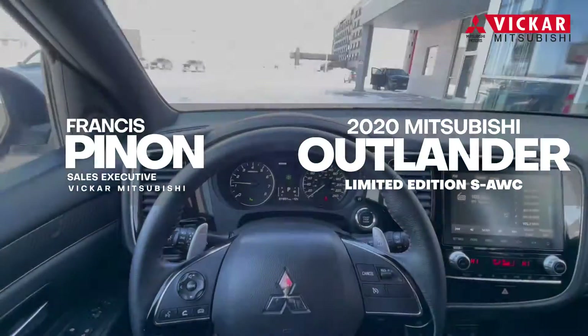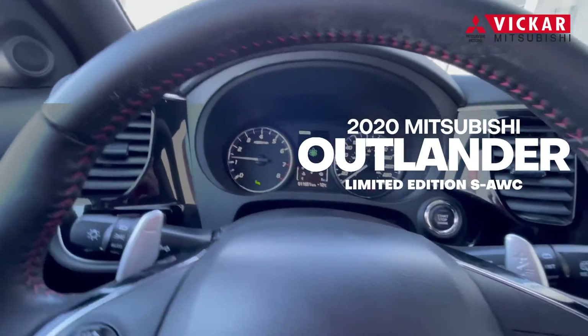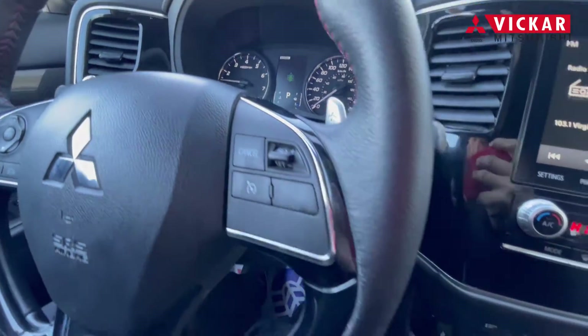This has the super all-wheel control, which is one of the best in the industry, and the Outlander has the remaining balance of the warranty of the 10-5-5.